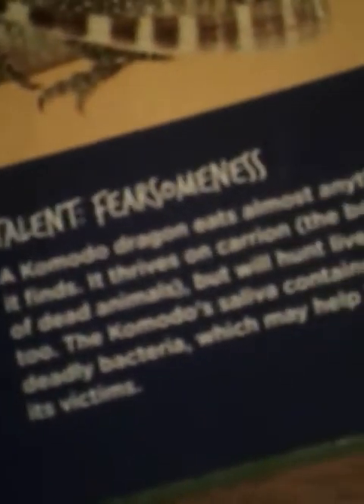Komodo dragon: up to 10 feet long and 150 pounds. Talent: fearsomeness. A Komodo dragon eats almost anything it finds. It thrives on carrion — the bodies of dead animals — but it will hunt live prey, too. The Komodo dragon's saliva contains deadly bacteria, which may help kill its victims.